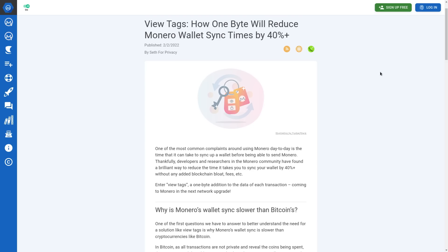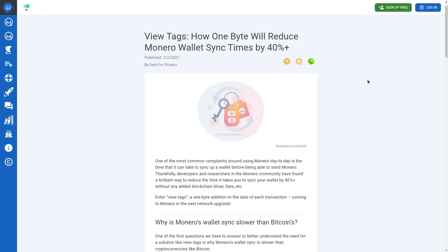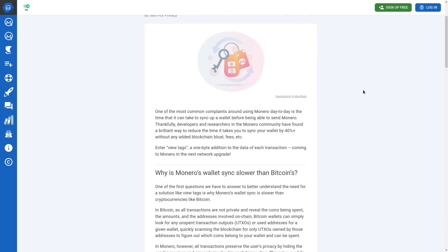With VueTags, you now have these one-byte VueTags added to each transaction using a shared secret that only the sender and receiver of that transaction know. When you sync with the blockchain, you can more accurately identify transactions that belong to you — not perfectly, because with a one-byte signature there are bound to be some duplicates, and that's not enough information to uniquely identify you, which is the whole point. But if a transaction's output doesn't have your VueTag, you know for sure you don't have to calculate it, which reduces sync times by 40% or more.